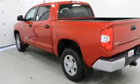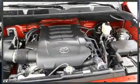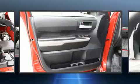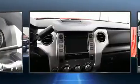Toyota prioritized comfort and style by including a rear-step bumper, an automatic dimming rearview mirror, lane departure warning, and remote keyless entry. Toyota also prioritized safety and security by including dual front impact airbags and front and side impact airbags.